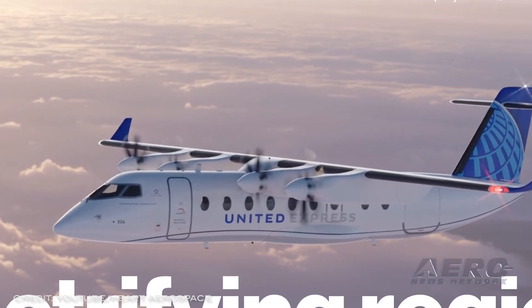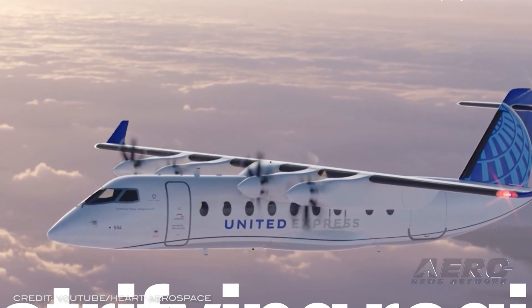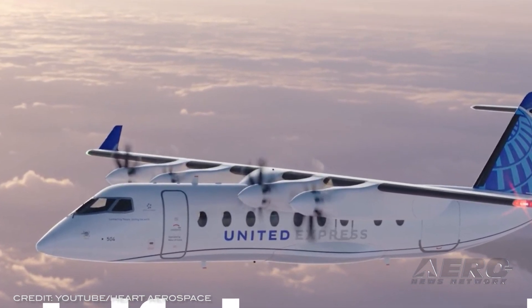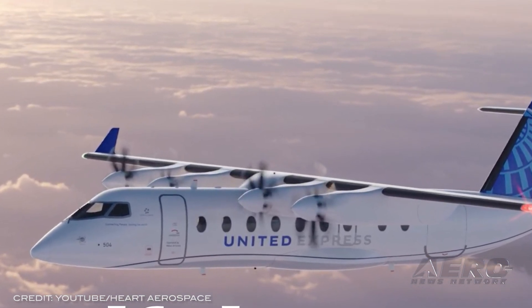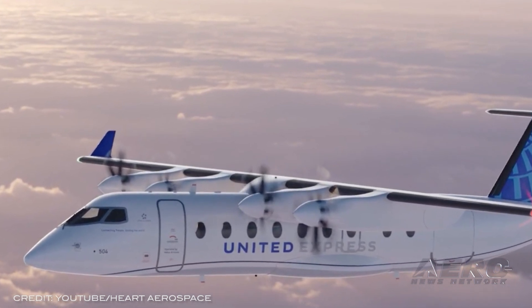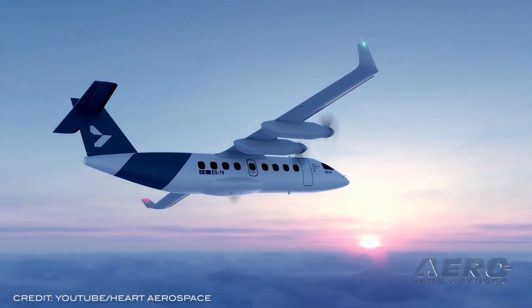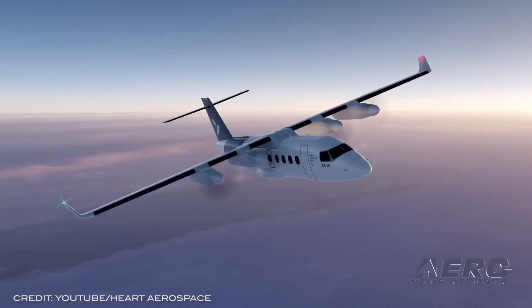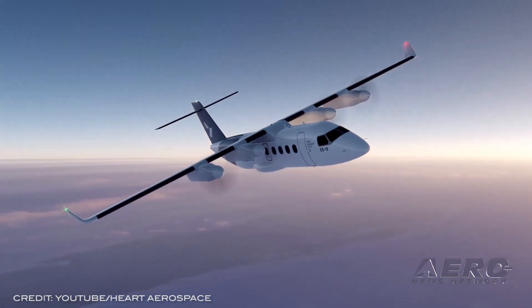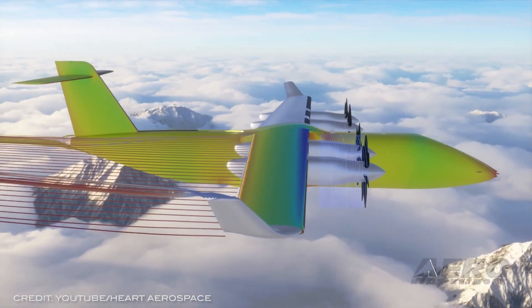In addition to UAV's investment, United Airlines has conditionally agreed to purchase 100 ES-19 aircraft, once the aircraft meets United's safety, business, and operating requirements. Mesa Airlines, United's key strategic partner in bringing electric aircraft into commercial service, has also agreed to add 100 ES-19 aircraft to its fleet, subject to similar requirements.